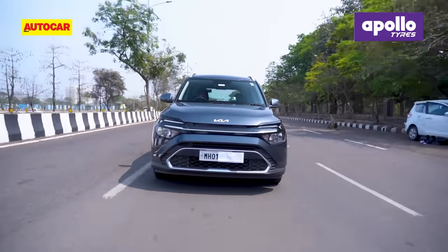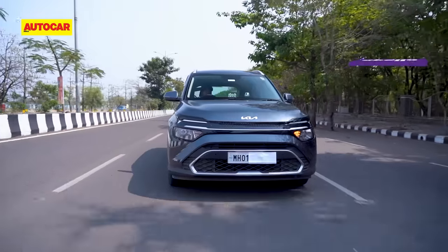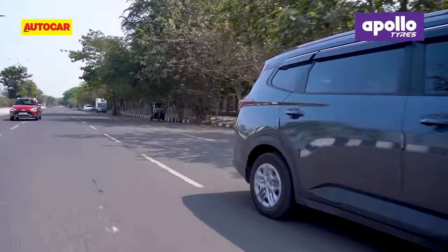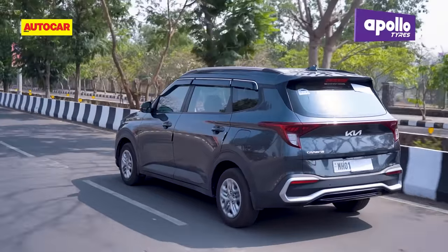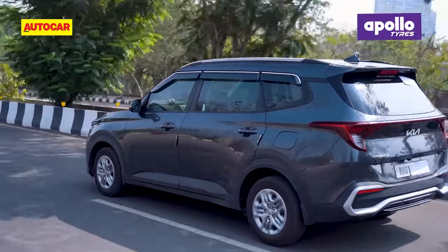But despite those advantages, it's not hard to see why more buyers opt for this base petrol manual. The lower price point helps of course, but you still get a decently equipped MPV that's comfortable for seven, practical and easy to drive.